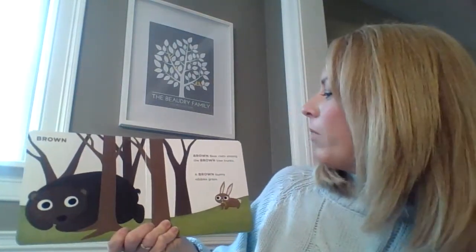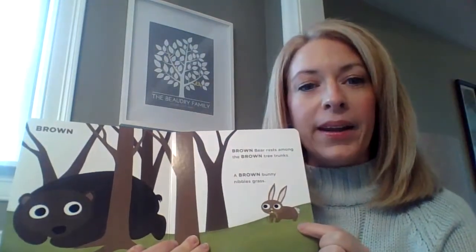Let's see if you can figure out the next one. Our next color is brown. Brown bear rests among the brown tree trunks. A brown bunny nibbles grass.